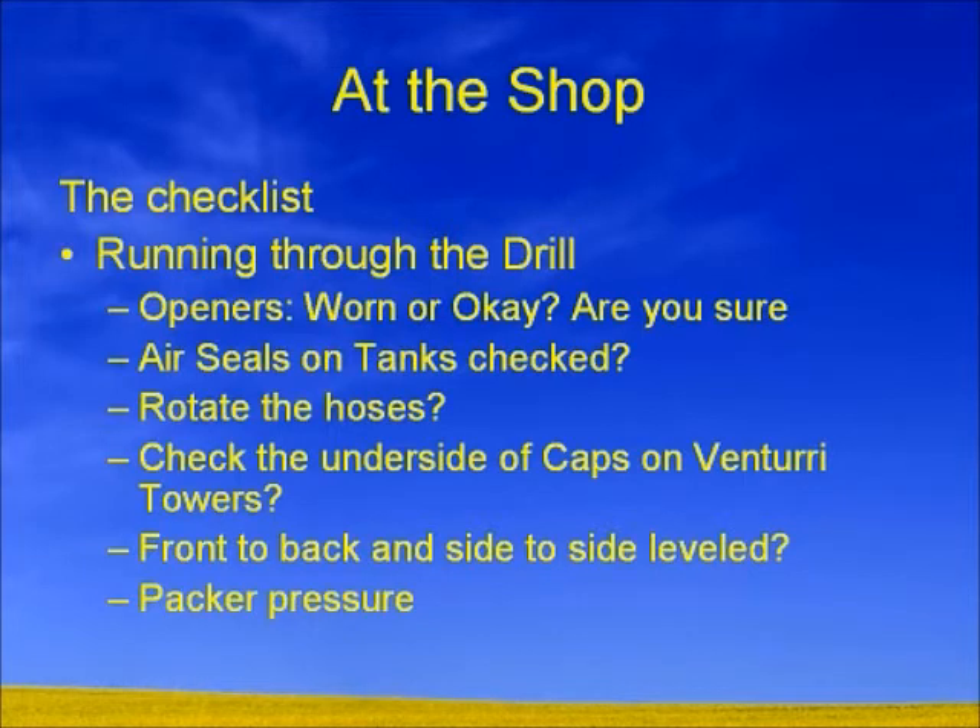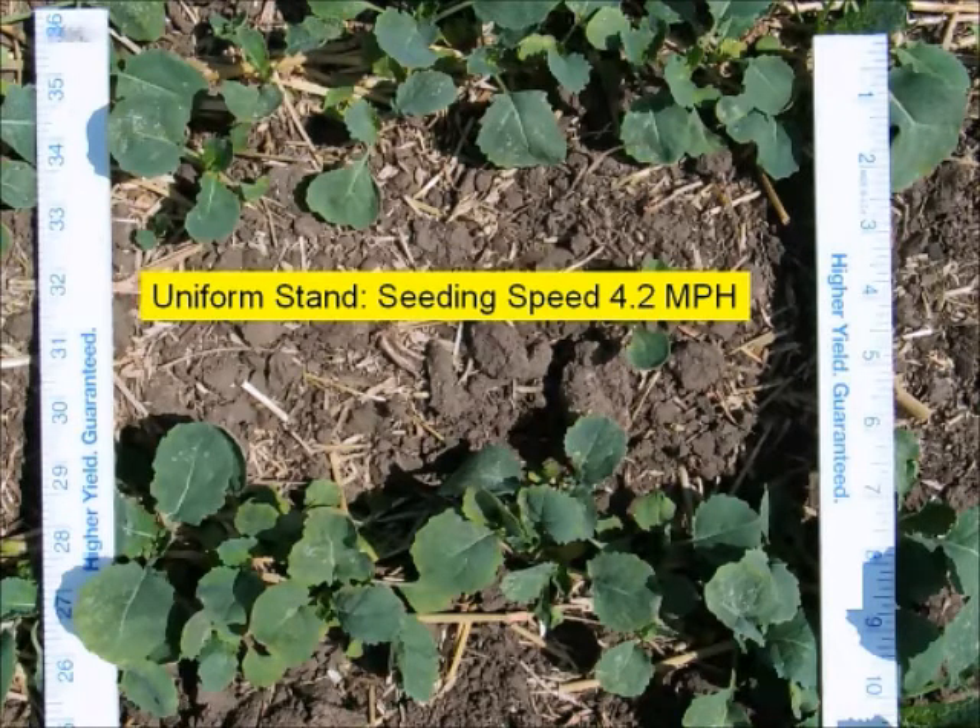This is what we're going to be targeting. From a very dry year going to spring in one area in northwestern Saskatchewan, this is a guy who actually slowed from 5 miles an hour down to 4.2. You can see how nice and uniform the stand is — this is where we want to be. He says this was some of the better stands he's ever had in his fields, and it came from the simple fact of doing one little thing: slowing down.